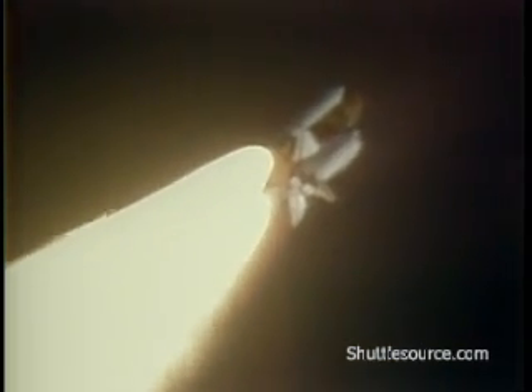40 seconds, Challenger now at two nautical miles altitude. 45 seconds, Challenger now at three nautical miles altitude. 50 seconds, coming up on maximum aerodynamic pressure on the vehicle.